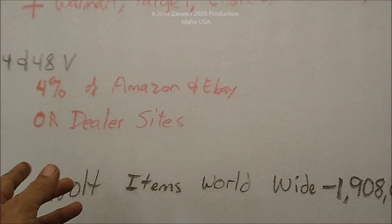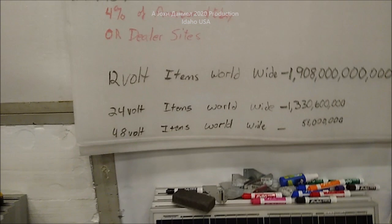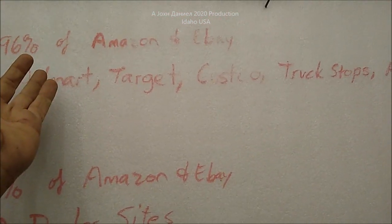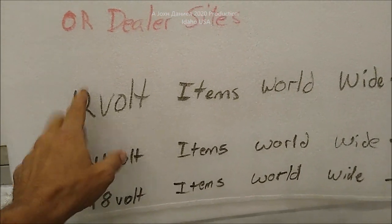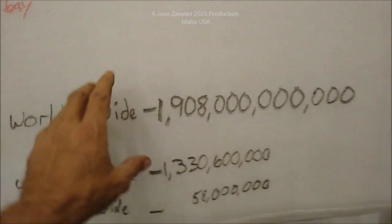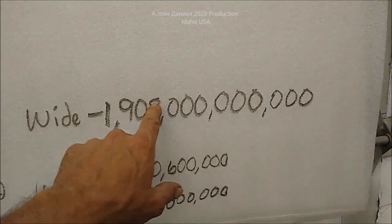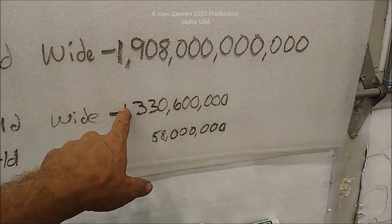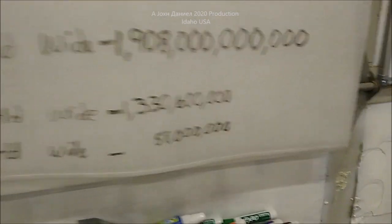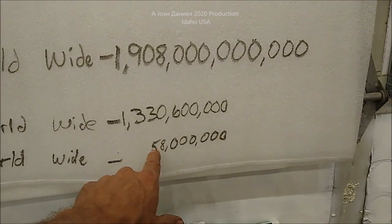4% of all Amazon and eBay — and then the only thing you've got left is dealers. Say your 48 volt inverter dies — what do you do? Shut down your freezer, throw your food out, send it to the dealer, wait six weeks? Or do you run up to Target or Walmart and just grab another inverter off the shelf? 12 volt. According to five different sites I pulled this up on — 12 volt items worldwide: $1,908,000,000,000. 24 volt items worldwide: $1,330,600,000. 48 volt items worldwide: 58 million, and most of this is the military.